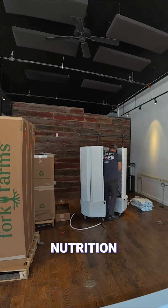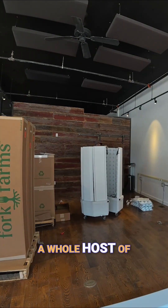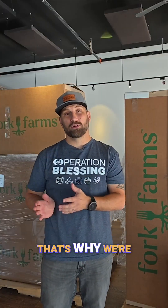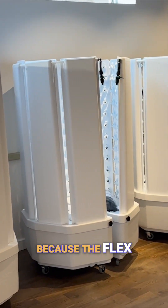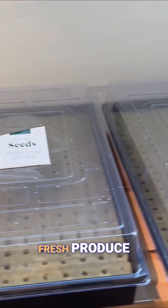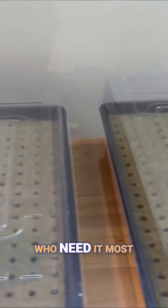Without the right kinds of food and nutrition, it can lead to a whole host of health issues. That's why we're so excited about these FlexFarms — they're going to allow us to grow an abundance of fresh produce to give to people who need it most.